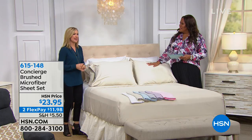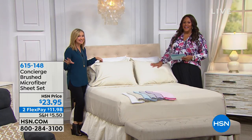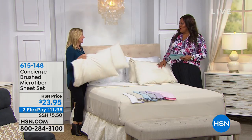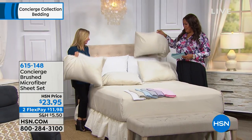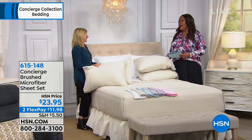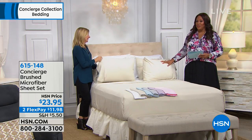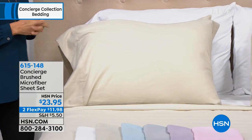This is one of my favorite times to buy sheets because you're getting the flat, the fitted, and four pillowcases. One, two, three, four pillowcases. This is when I pick up my sheets. It's unheard of because we sell pillowcases separately — you can pay $29 just for pillowcases. We're throwing in four for you.